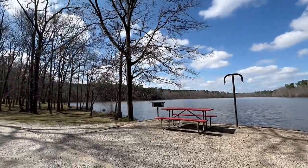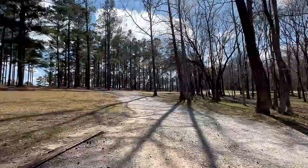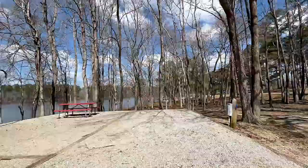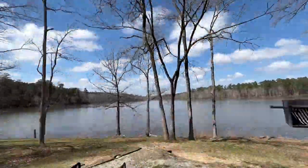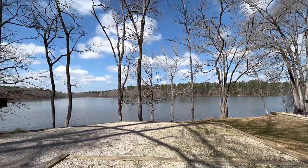Site number 20 is a beautiful long pull-through with a great view, but note the photos on the reservation site aren't all correct. Site 30 is a nice long back-in and faces away from the rest of the sites.